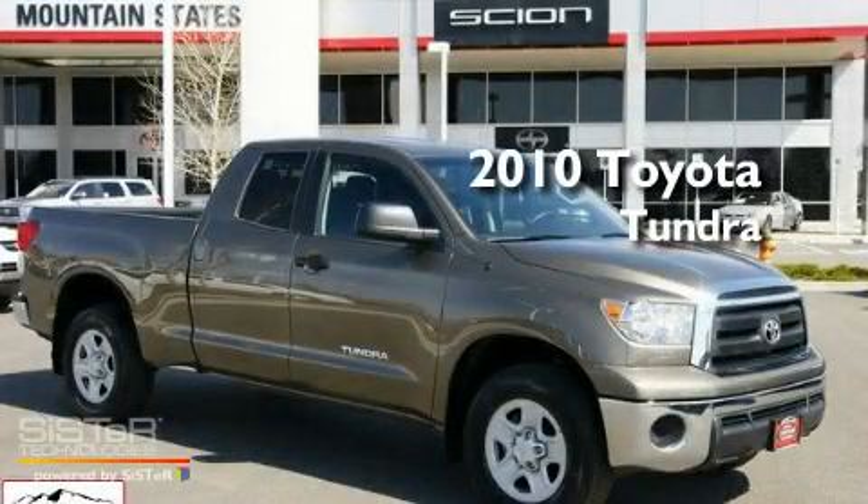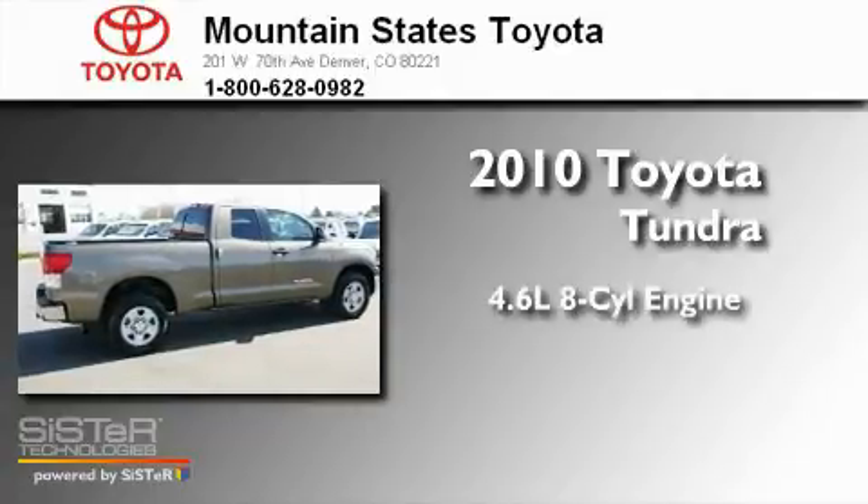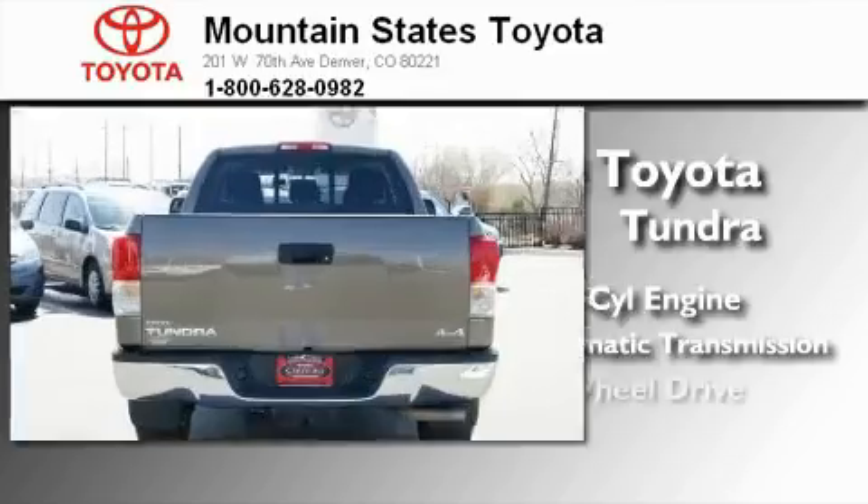This is a certified pre-owned 2010 Toyota Tundra. It features a 4.6-liter, 8-cylinder engine, a 6-speed automatic transmission, and 4-wheel drive.